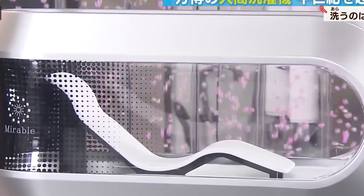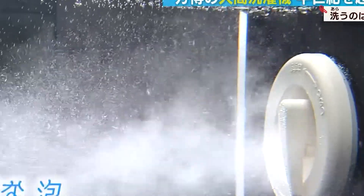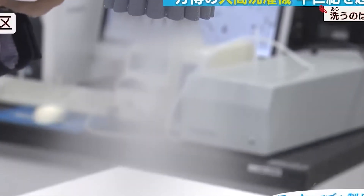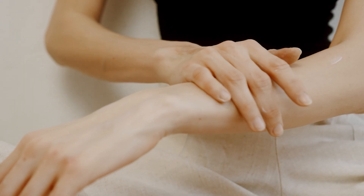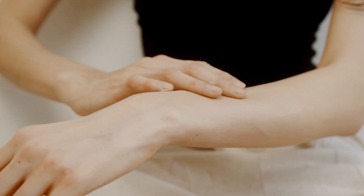By combining advanced micro-bubble technology with AI-driven customization, it offers a glimpse into the future of hygiene — one where convenience, precision, and relaxation coexist. Whether it's a revolution in efficiency or a luxury for the elite, this invention has already sparked global curiosity and debate.